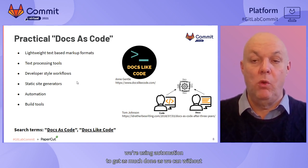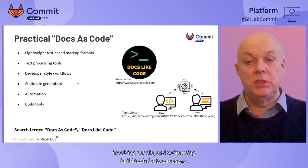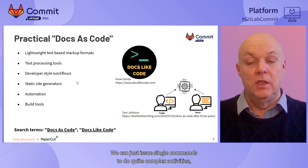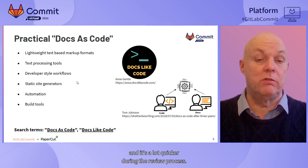Throughout the whole process, we're using automation to get as much done as we can without involving people. We're using build tools for two reasons: one, to wrap all the complexity into something that's much easier to use - we can issue single commands to do quite complex activities. And secondly, build tools invariably only build what needs to be built, which is a lot quicker, specifically during the review process.